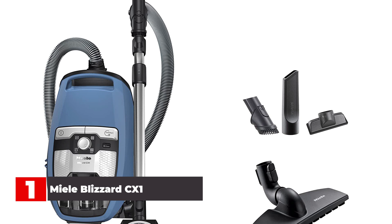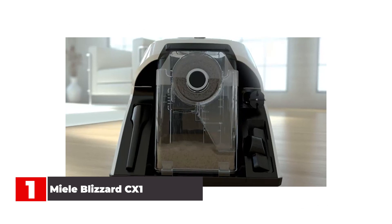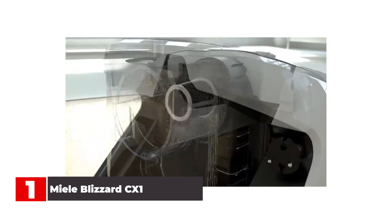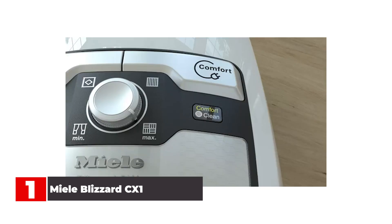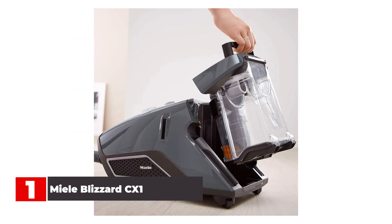Whether using or emptying this bagless canister vacuum, dust will be the least of your worries. The double-pronged approach of the maintenance-free HEPA Lifetime filter and Gore Clean Stream fine dust filter ensures top-notch filtration, eliminating up to 99.98% of dust and allergens. And with specially designed hygienic emptying, you won't get a cloud of fine dust particles in your face when emptying the dust cup, the way you might with other bagless models. This vacuum is so powerful that it can even be compared to a good shop vac, albeit a quieter one with multiple settings.